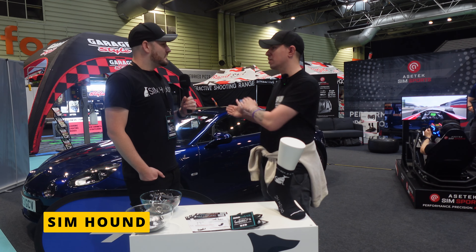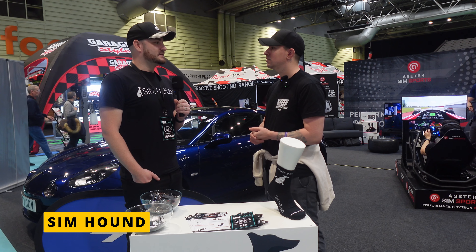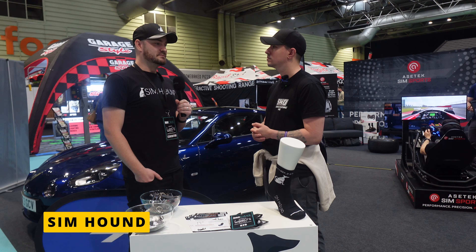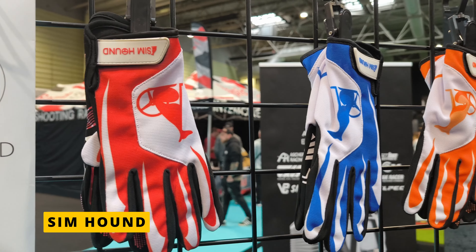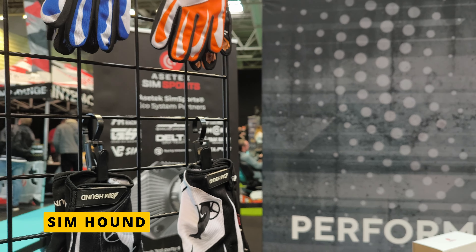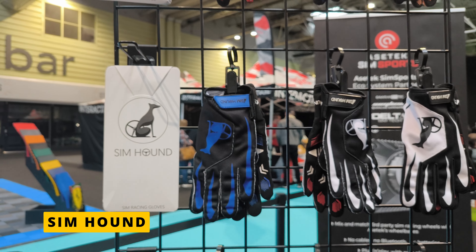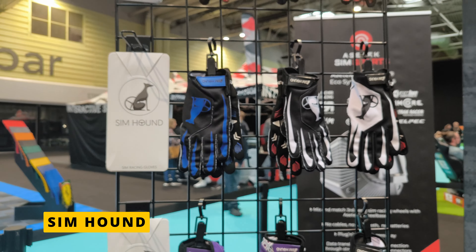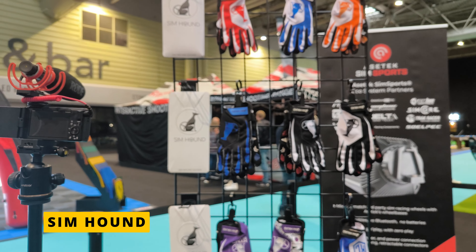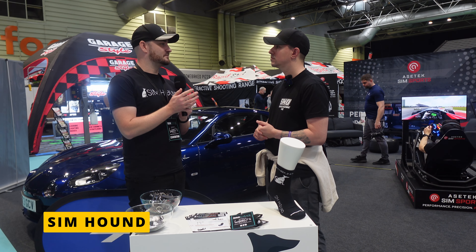As for the gloves, Simhound buys in large quantities from suppliers, which means they can offer a slightly lower price point than most gloves on the market. They feature artificial suede with rubberized textured grips, offering good grip on both suede and rubberized wheels. They've been made as lightweight as possible with a breathable back.